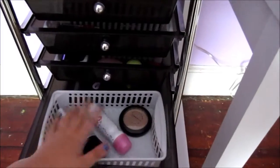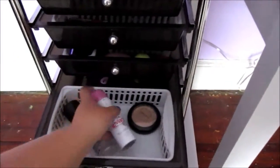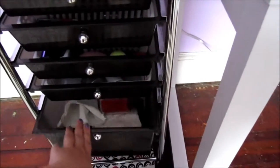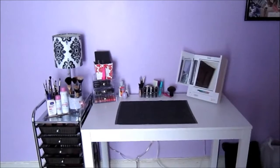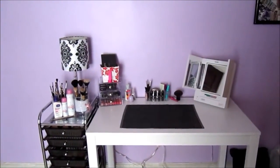This next drawer I just have empty products — two from MAC and an empty Evian facial spray. This one is really random — I just have extra storage containers in there. And then the bottom one has some school stuff. That little makeup kit right there is my brother's girlfriend's makeup. So that was my whole makeup collection as it is right now — I hope you guys enjoyed and I'll talk to you soon.